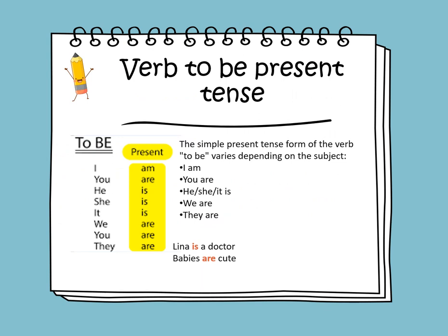The simple present tense form of verb to be depends on the subject: you are, he is, she is, it is, we are, you are, and they are. We have to look at the subject. If the subject is singular, then the correct form of verb to be is 'is.' If the subject is plural, the correct form of verb to be is 'are.'